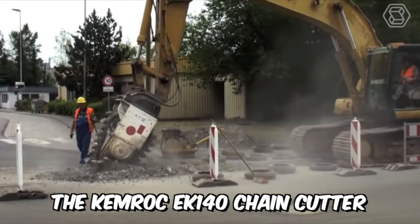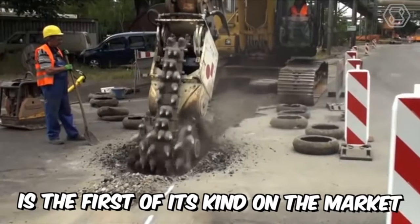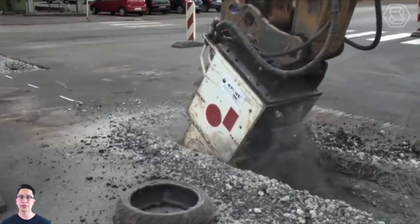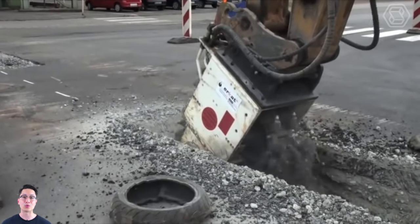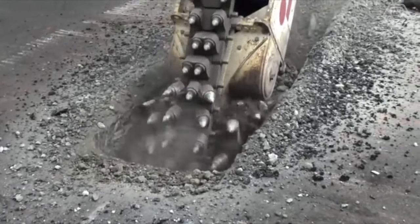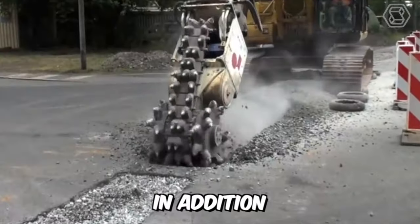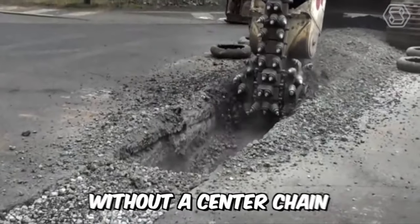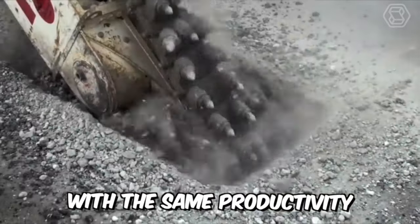The Chemrock EK140 chain cutter is the first of its kind on the market. It was developed for use on excavators from 1.5 to 70 tons. This chain cutter significantly reduces the wear of the excavator's slewing mechanism. In addition, it saves 40% energy compared to a conventional rotary cutter without a center chain, with the same productivity.